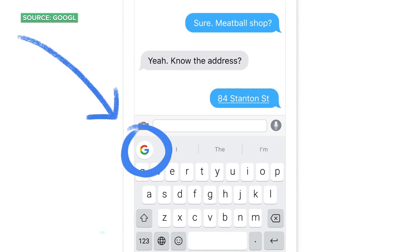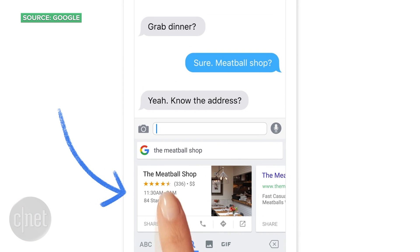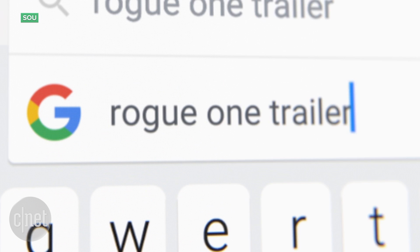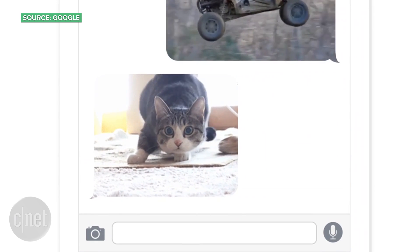It lets you search right from inside your keyboard without having to switch apps, and then you can quickly paste your results right into a chat. You can search for a nearby restaurant and send over the details of where to meet up. The keyboard also can send YouTube videos and things like your flight details.